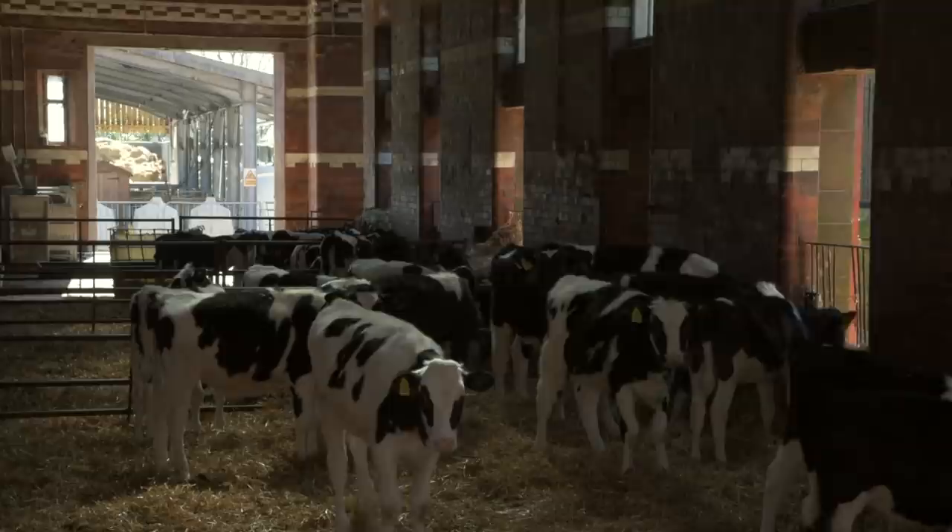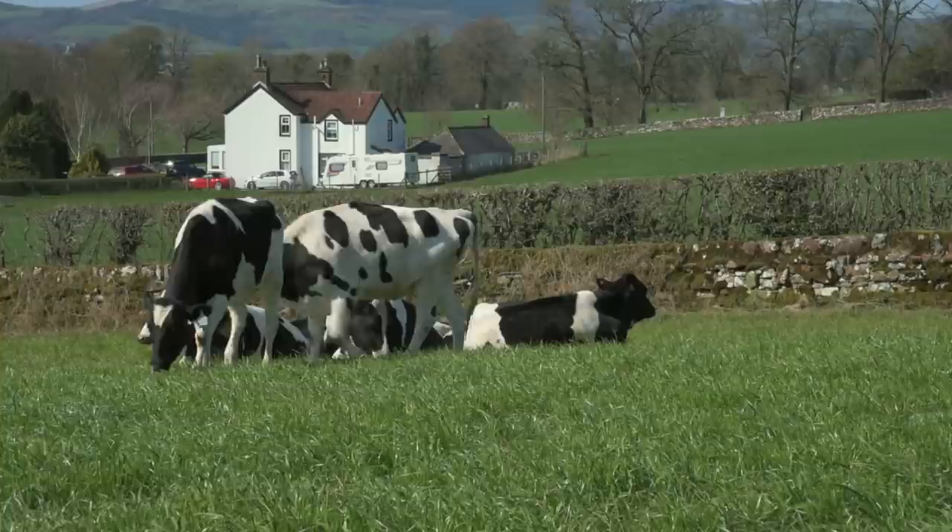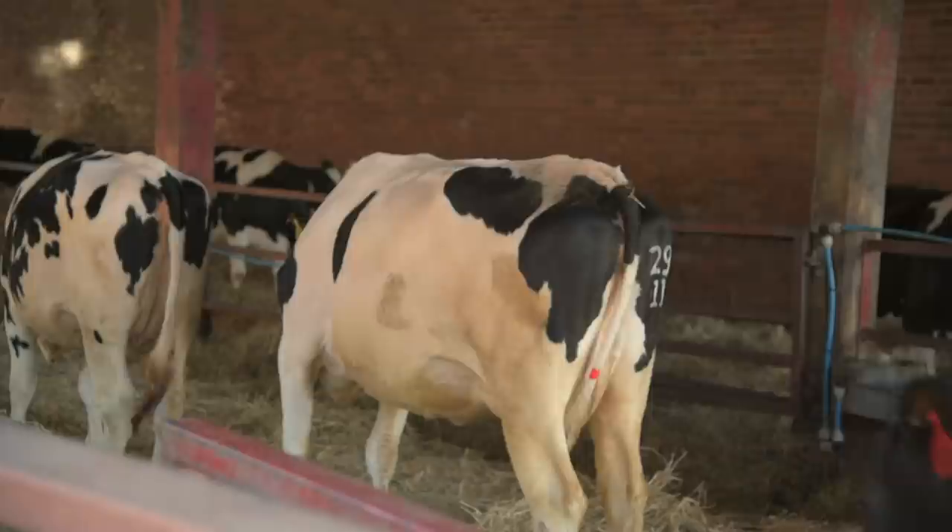We weigh them monthly and also do a wither score. By bulling age, we're looking for a heifer that will be 350 kilos and a minimum of 1.25 metres at the wither. We're looking to start serving at least at 13 months, so we need a heifer to be 350 kilos by 13 months to maintain that two-year calving.